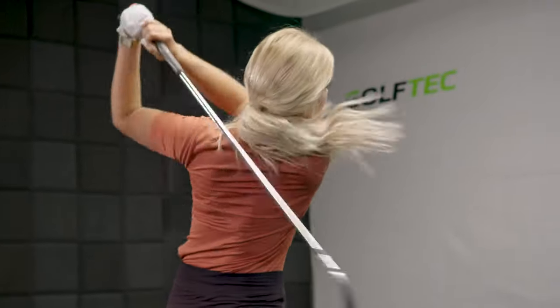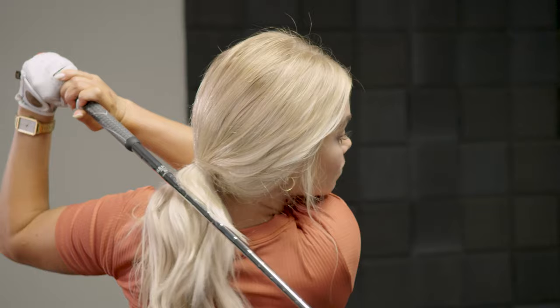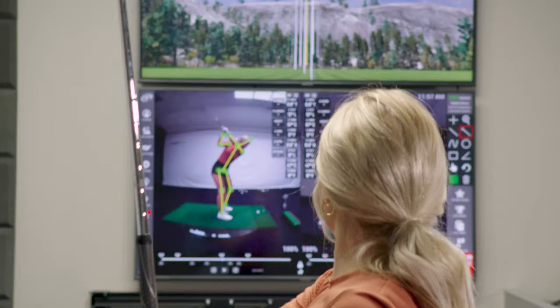For the average golfer who's on the driving range just pounding balls all day, it's really hard to improve if you're not making the right changes along the way.